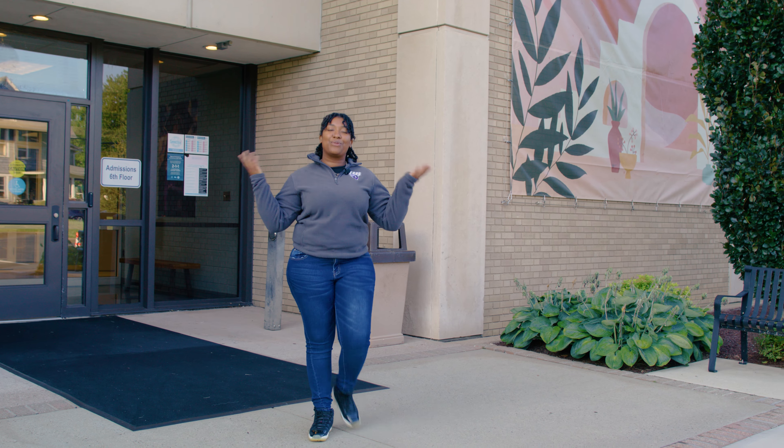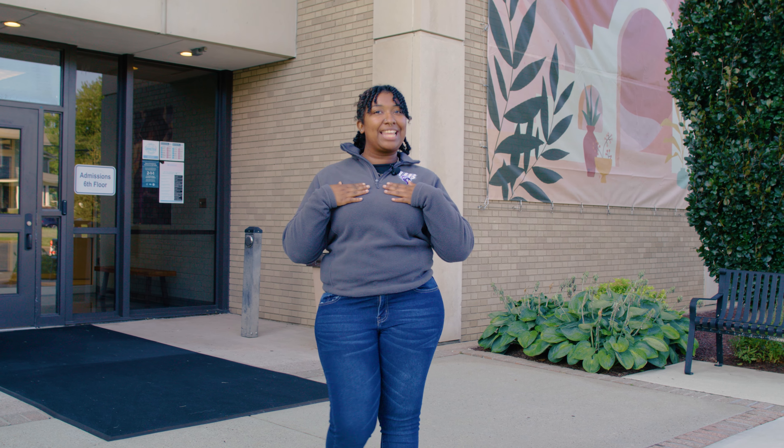Thank you for coming to my tour of the Wall Street Library. My name is Mikayla and I hope to see you soon on campus. Bye!